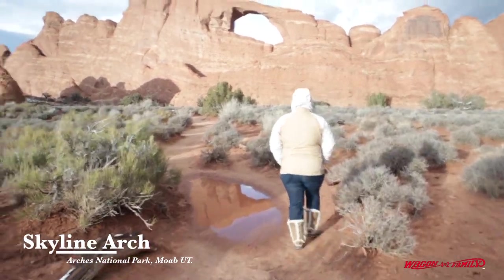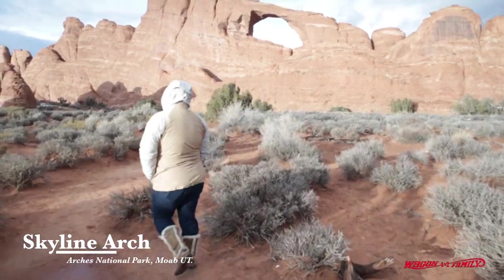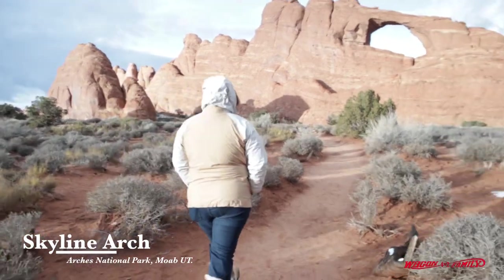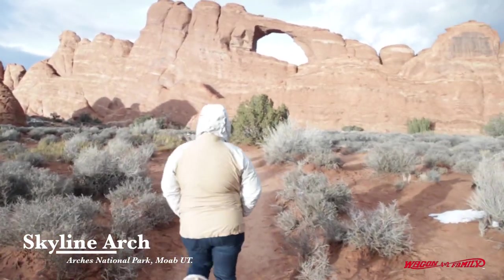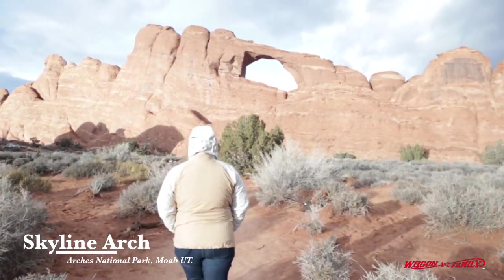I mean, can you imagine? I'm just trying to visualize if you came here in the summertime and if they say this place is extremely busy — you've got to literally park on the street and it could become like a one-lane road. Everybody's trying to get to this place.